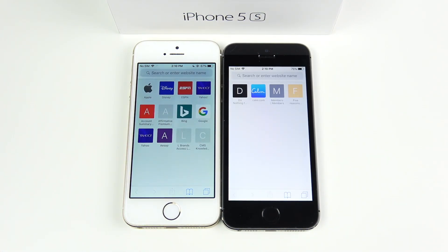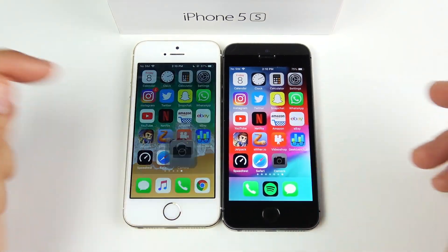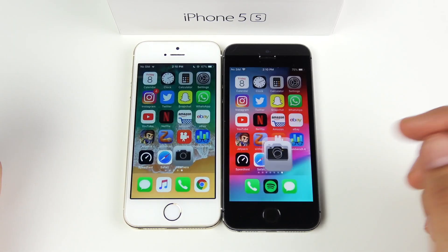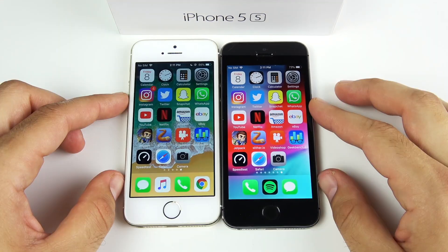Safari opened first on the left, then on the right. Camera was very close — couldn't even see the difference. That's basically the single round of the application speed test.